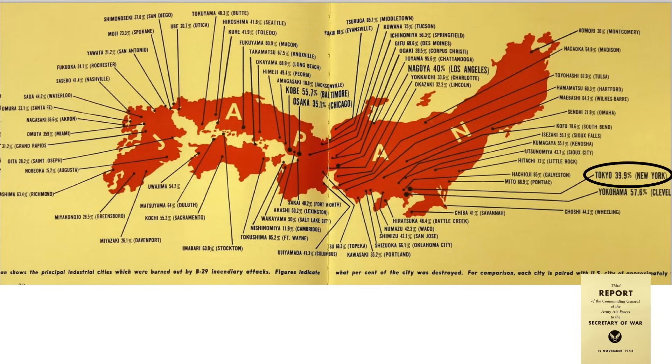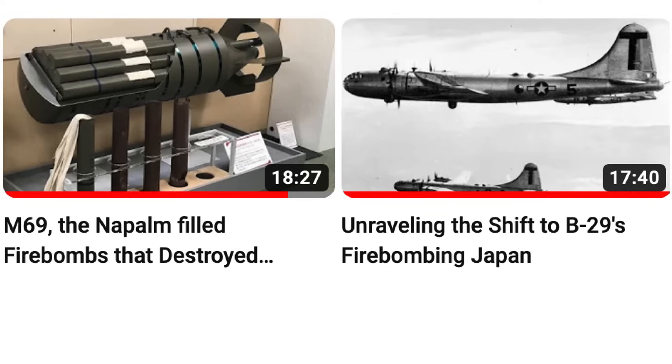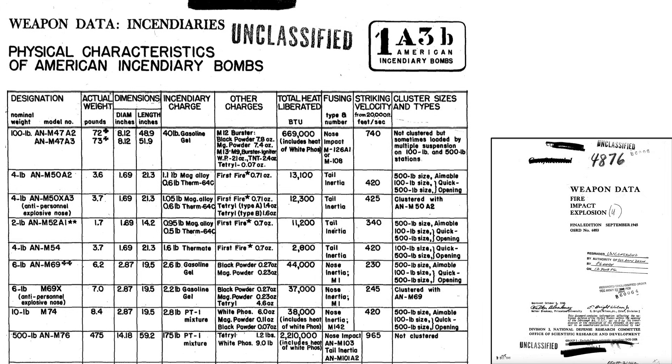Usage and details of the M-69 firebombs and why the U.S. resorted to firebombing Japanese urban areas was covered in the channel's previous videos. This table from a September 1945 National Defense Research Committee document titled 'Weapons Data Fire Impact Explosions' outlines the characteristics of World War II incendiary bombs. The M-47A2 incendiary bomb is highlighted in this row. The bomb's full-up weight equated to 72 pounds, 8.12 inches in diameter and 48.9 inches in length, filled with 40 pounds of napalm. The bomb contained an M-13 burster and an M-9 igniter as part of its detonation train.